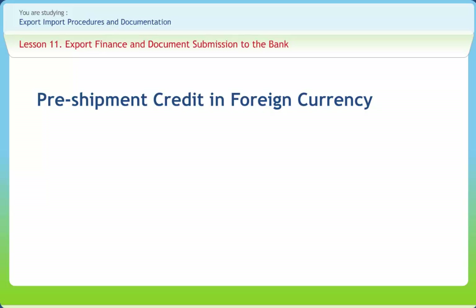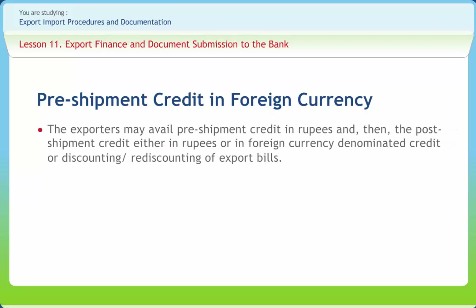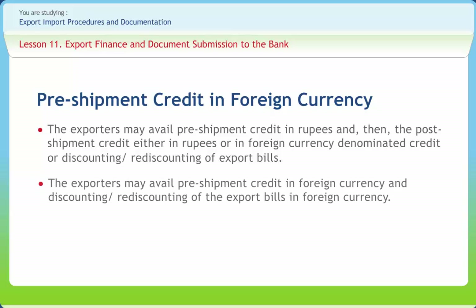This credit is available to cover both the domestic and imported inputs of the goods exported from India. The facility is available in any of the convertible currencies. The credit will be self-liquidating in nature, and accordingly after the shipment of goods, the bills will be eligible for discounting or re-discounting, or for post-shipment credit in foreign currency. The exporters may avail pre-shipment credit in rupees and then the post-shipment credit either in rupees or in foreign currency, denominated credit or discounting or re-discounting of export bills. The exporters may also avail pre-shipment credit in foreign currency and discounting or re-discounting of the export bills in foreign currency.